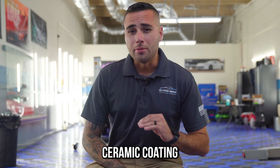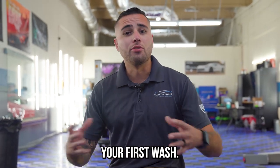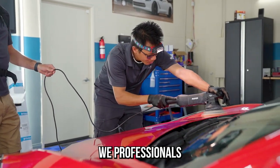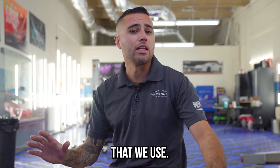Additionally, with every ceramic coating that gets installed we invite you back to the shop in two to three weeks to do your first wash hands-on, one-on-one. We'll show you how we professionals take care of ceramic coated cars and we'll show you how to do it yourself right at home using everything that we use.